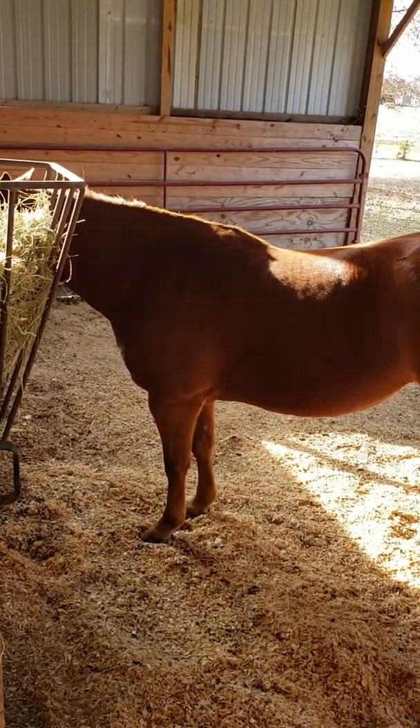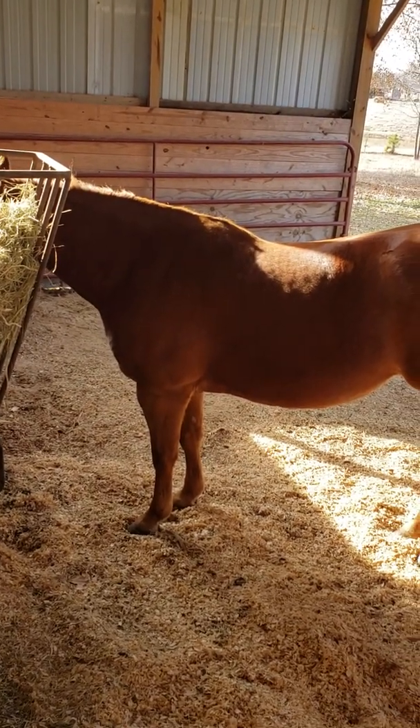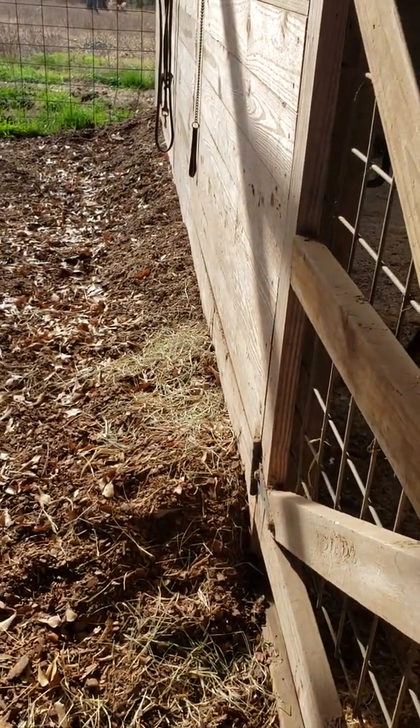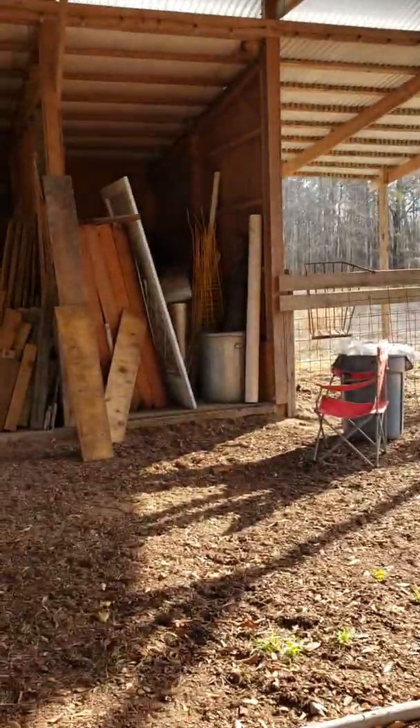We're building up the sawdust as much as possible because of all the rain that washed away a lot of the soil. We're trying to fix that. I've got this berm going to keep stuff from going out from underneath it.